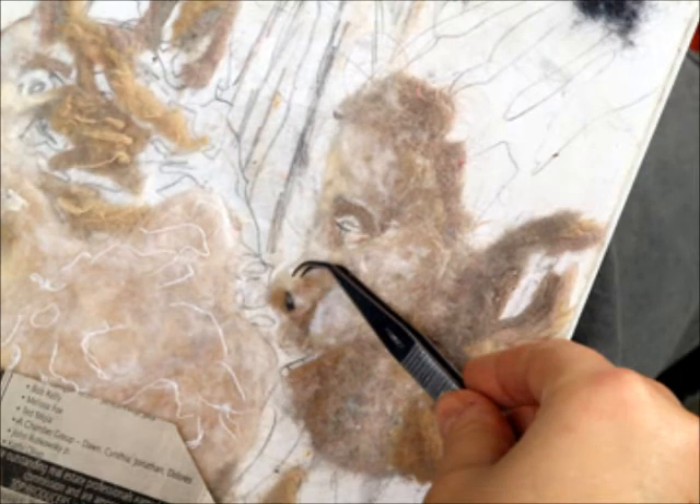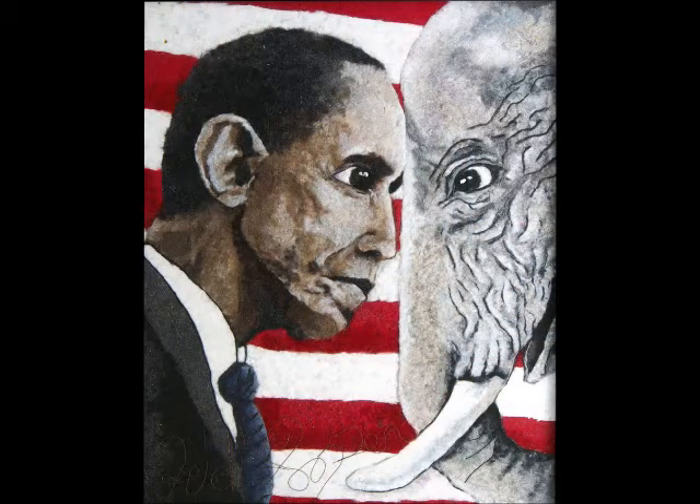This is Obama, one of the many pieces this creative woman has put together with her now beautiful laundry dust. The artwork depicts the first black president of the United States.